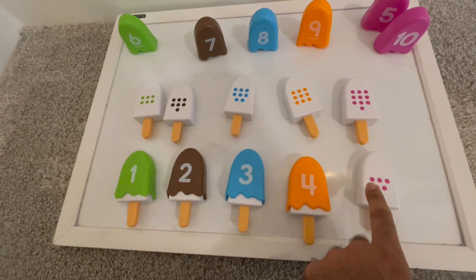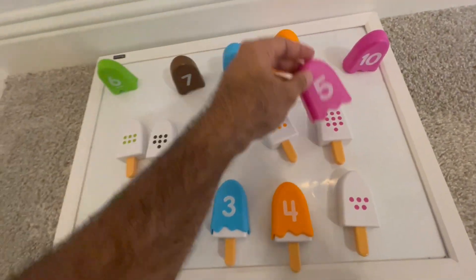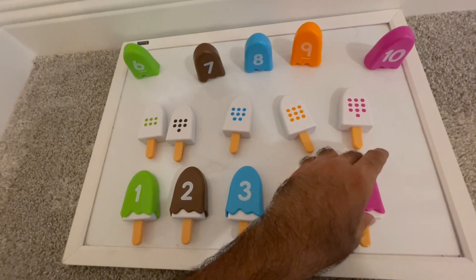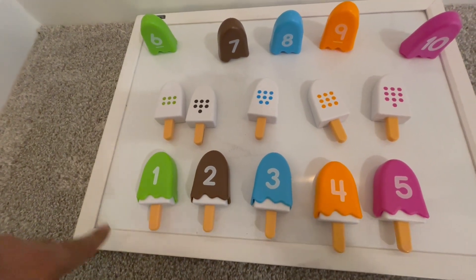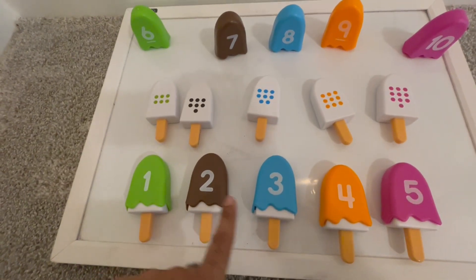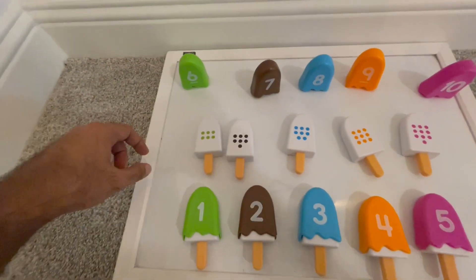This one has five dots — one, two, three, four, five — and this is a raspberry. So here is number five. Great job guys. So this is one, two, three, four, five. And from the flavors: one lime, two chocolate, three blueberry, four orange, five raspberry. Great job guys.